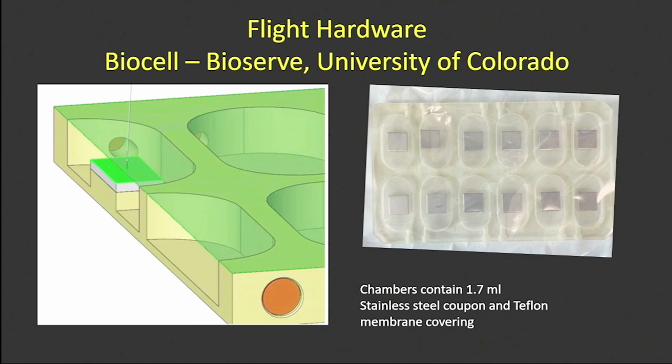The apparatus we're using is shown here — a schematic on the left and an overview. It's roughly the size of a microtiter plate. Each well contains a stainless steel coupon to mimic piping material, with a Teflon membrane over the top, and we put in artificial urine to mimic the device environment. We're looking at biofilm growth, potential corrosion on the stainless steel, and we're also looking at controlling biofilms with a disinfectant.